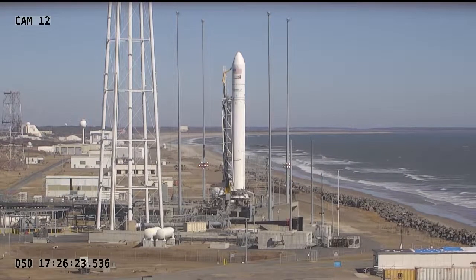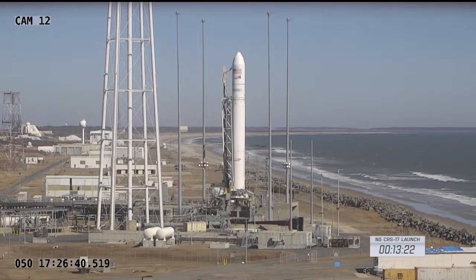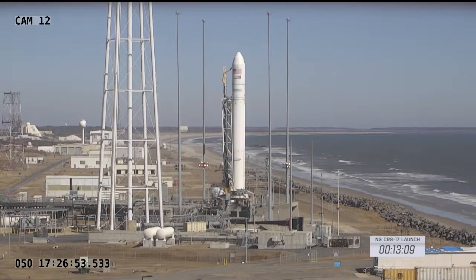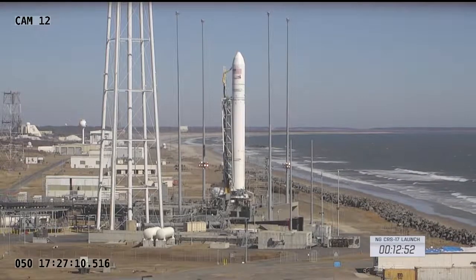The launch team will be coming up on the poll to proceed with final countdown. Cygnus is in launch mode and nominal. T-minus 13 minutes and counting.